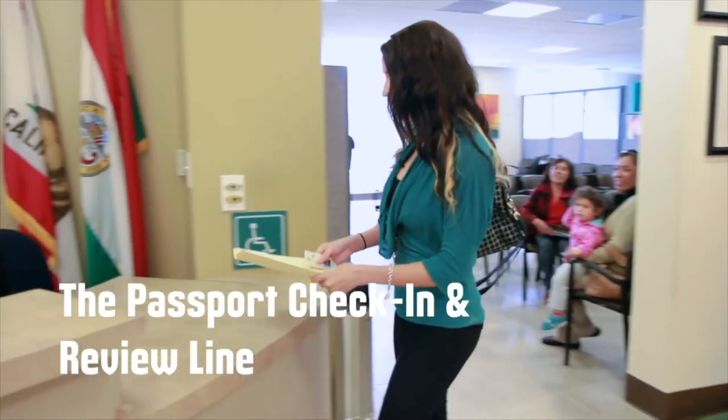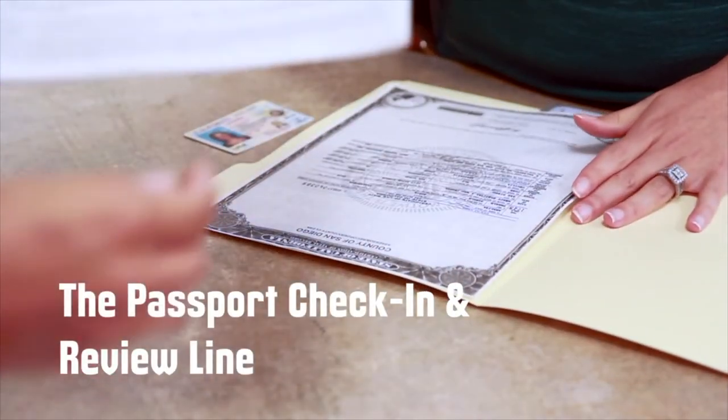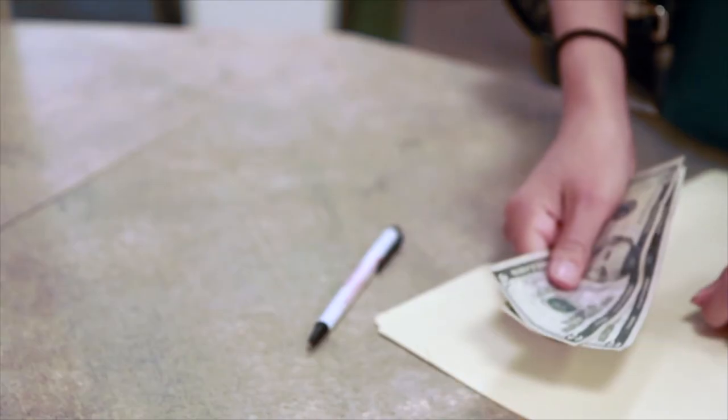Upon arrival, staff will greet you and help direct the process. Applicants are served by appointment only. If you have your own passport photo, the staff will review all the necessary documents, including the proper payment.